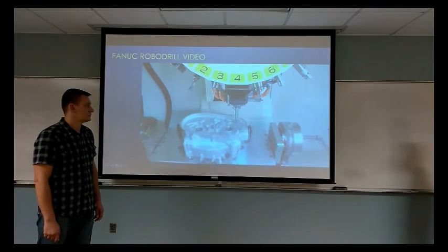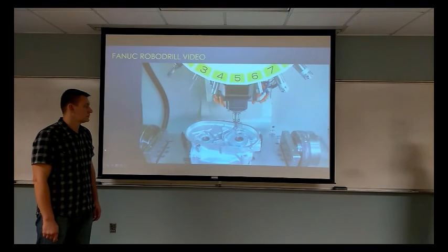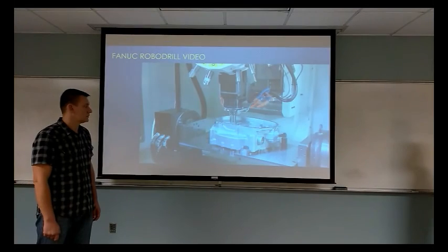The additional one-axis direct drive rotary table with a DDR motor enables high-speed, high-precision indexing and concentration of machining processes.